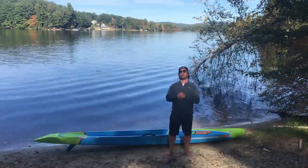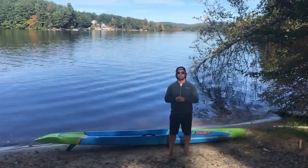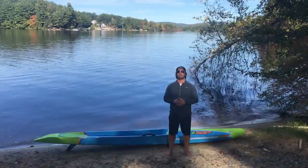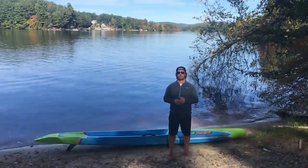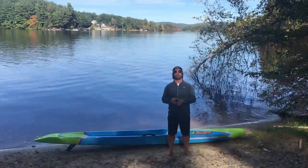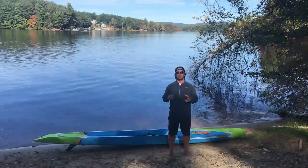I'm filming this on the weekend of Pacific Paddle Games, a race known for waves and riding race boards in the waves. That's basically where the Puma came from — when Elaine and Travis got together and were creating shapes.